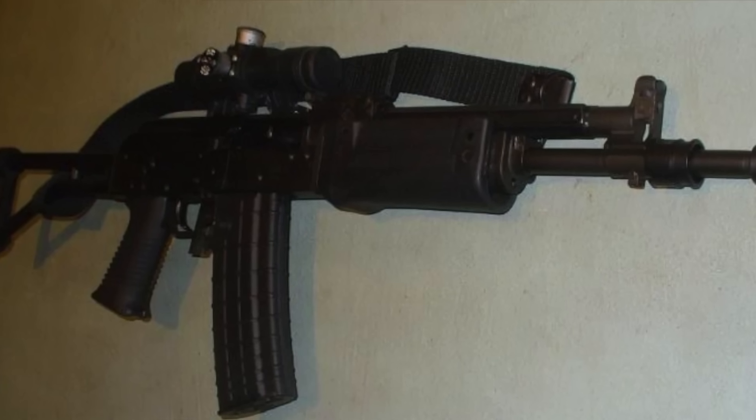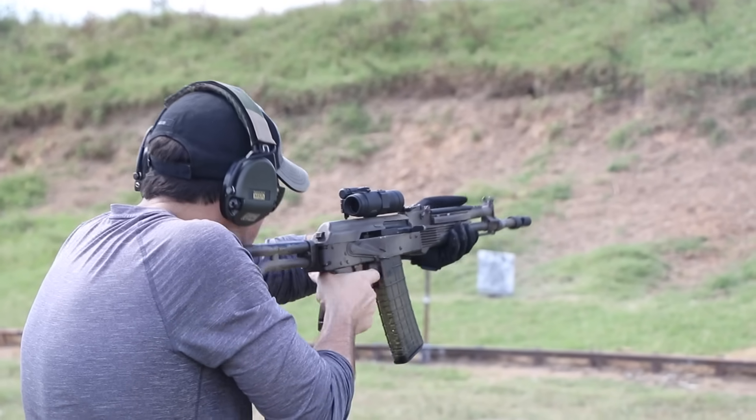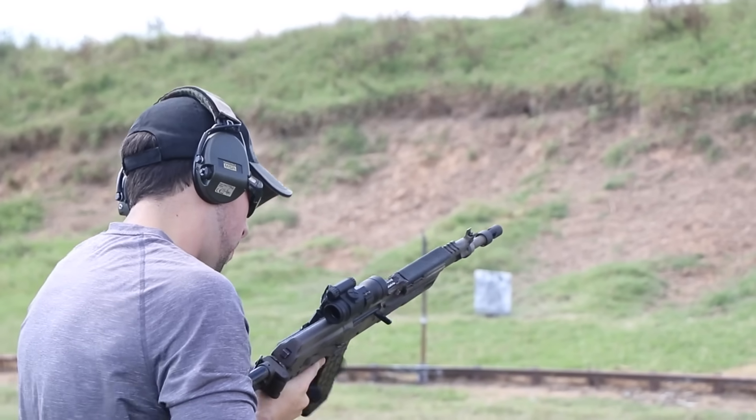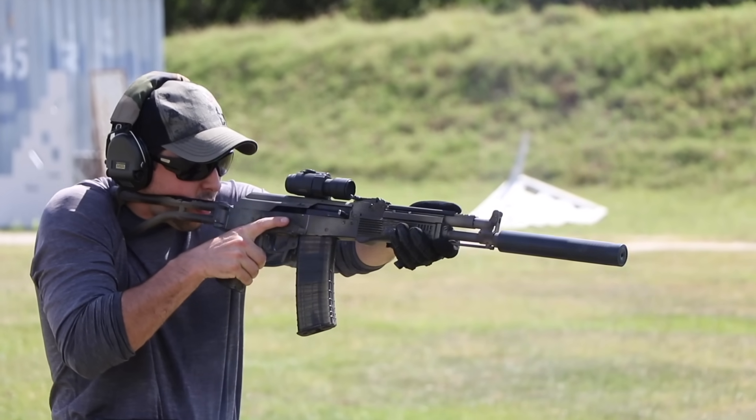A rifle that came barely functioning, sold for $200, but now currently stands as one of the most reliable, softest shooting, compact, and most quietly suppressible carbines in our possession.